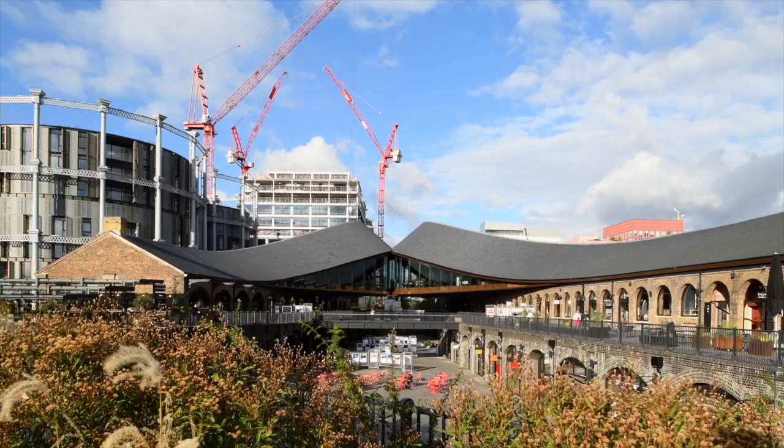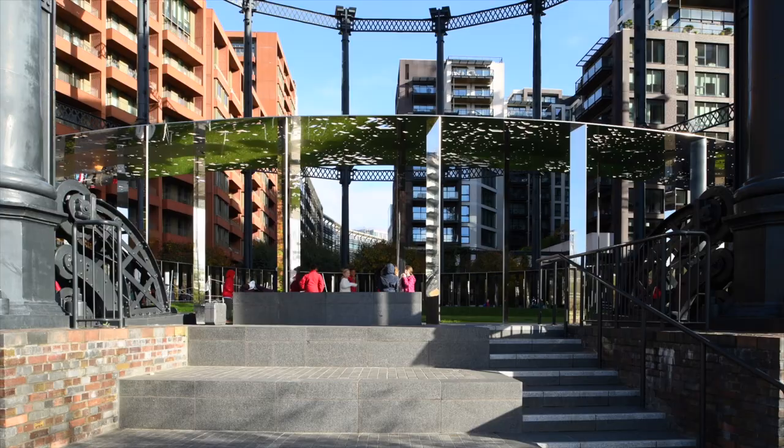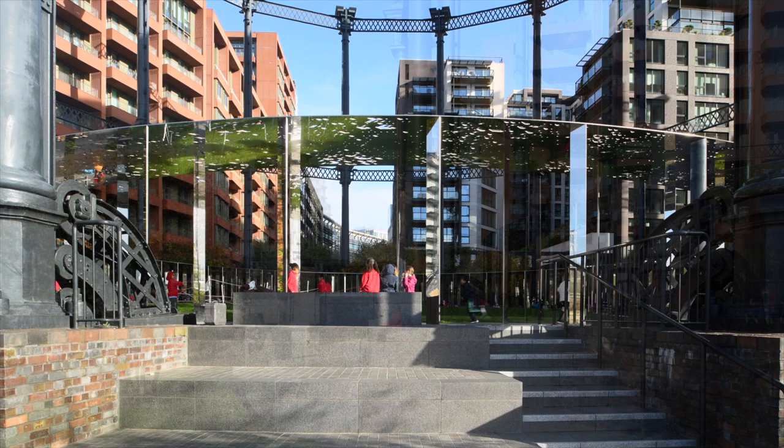There are 50 buildings, 20 streets, 10 new squares and parks, and this has all happened over the last 20 years.